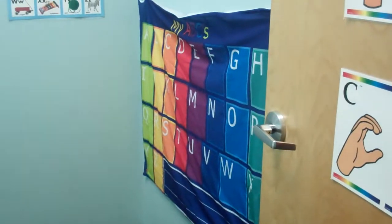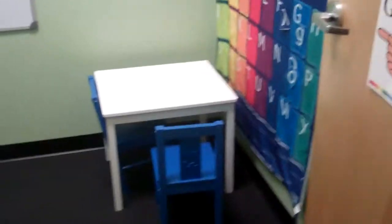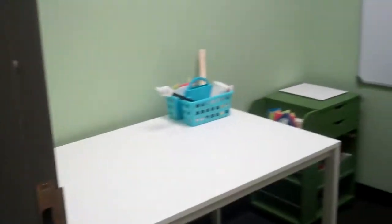Literacy rooms — the window, whiteboard, these fabric letter walls. Same in here. Our literacy room with the little table and letter walls.